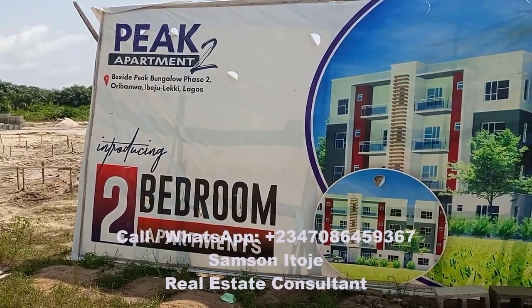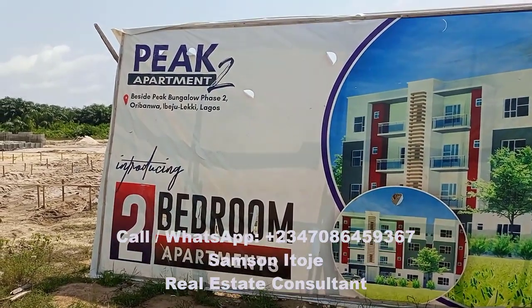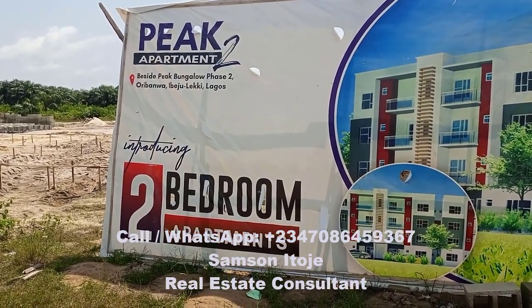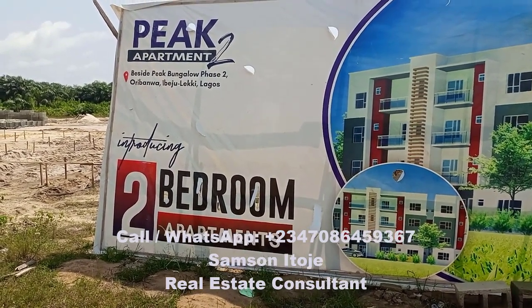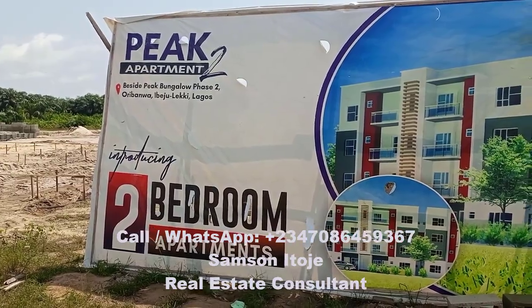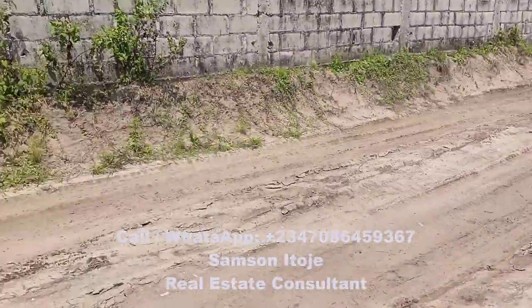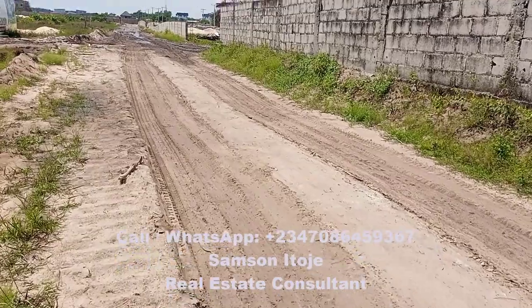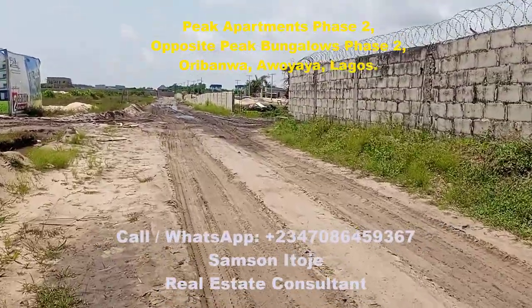Come with me, let's walk around the land where the construction is about to start. So this is the signboard of the estate — it's a brand new estate where construction is about to start. This estate is owned by the same company that owns Peak Bungalows Phase 2, and Peak Apartments Phase 2 is directly opposite Peak Bungalows Phase 2. Let me turn the camera now to show you how Peak Bungalows look like, so you know that the developer is a reliable developer.